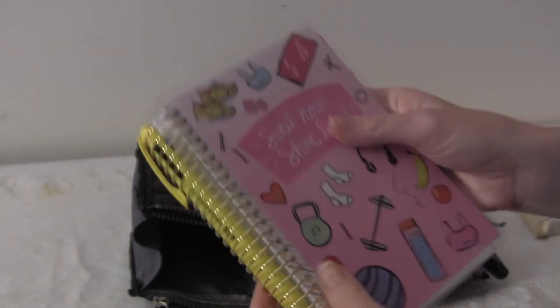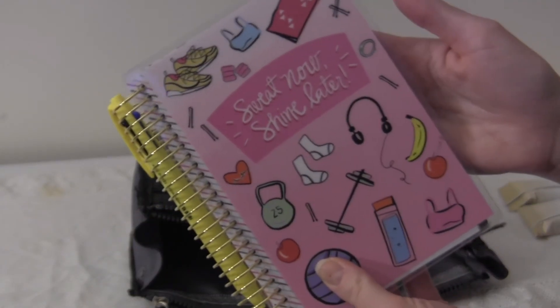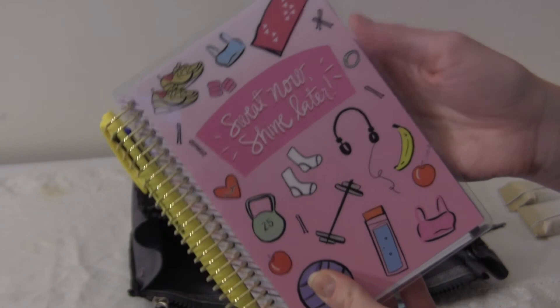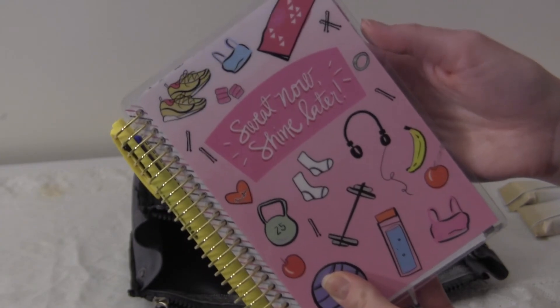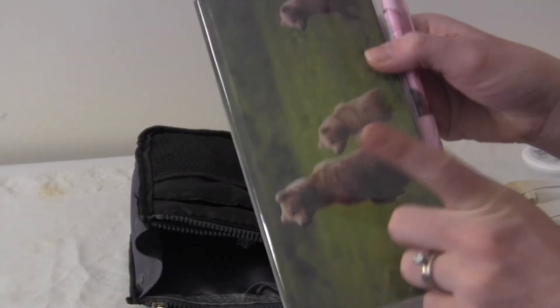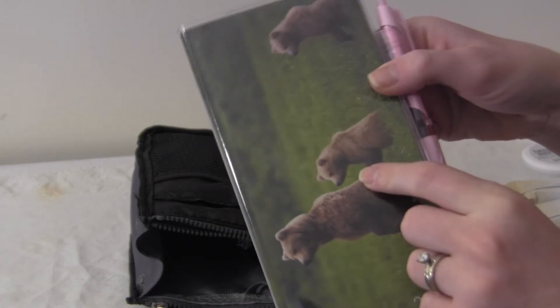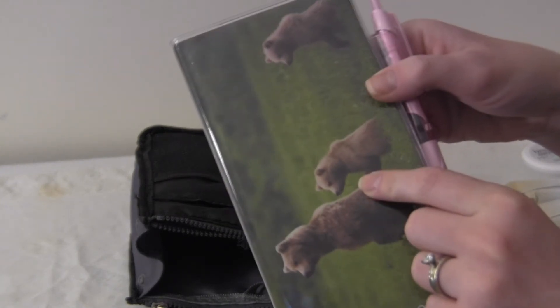I also have my fitness and health planner from Recollections — I did a video about this that I can link up in the cards. I don't take this everywhere; just if I'm eating out or going to work out at REFIT so I can write that down. And this is my YouTube planner — it's a Hobonichi Weeks — and I'm going to do a video on how I utilize this for YouTube.